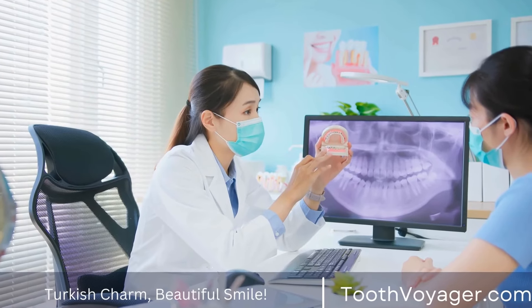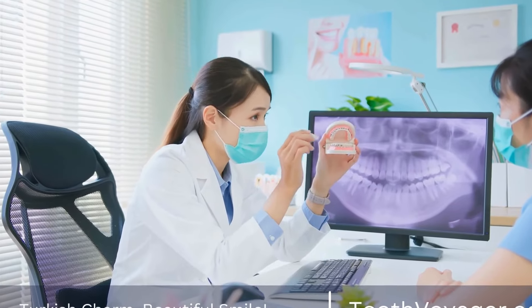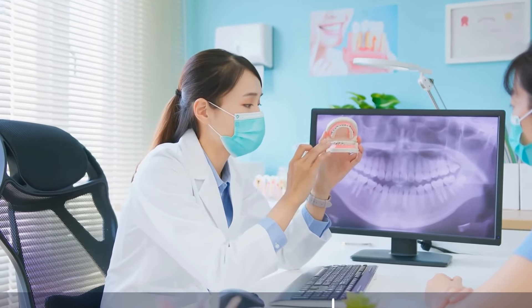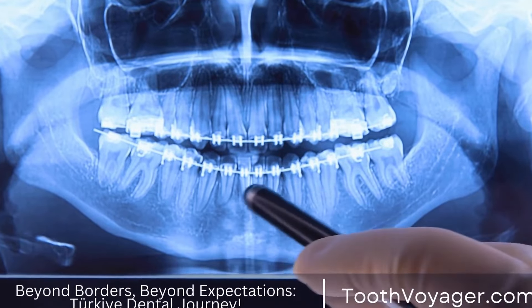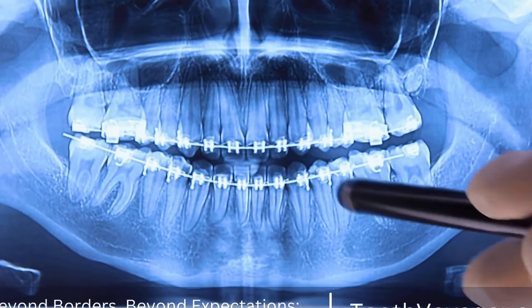In some cases, you may experience complications after getting a dental filling, such as tooth sensitivity, pain, or infection. If you notice any unusual symptoms or have concerns about your filling, be sure to contact your dentist as soon as possible.